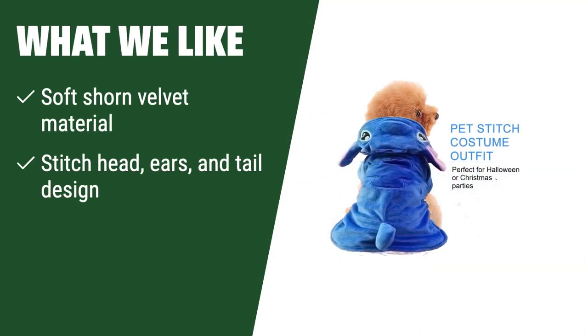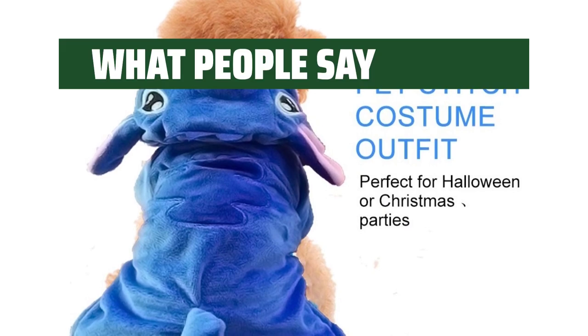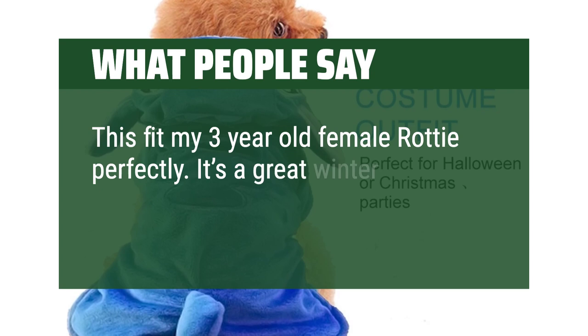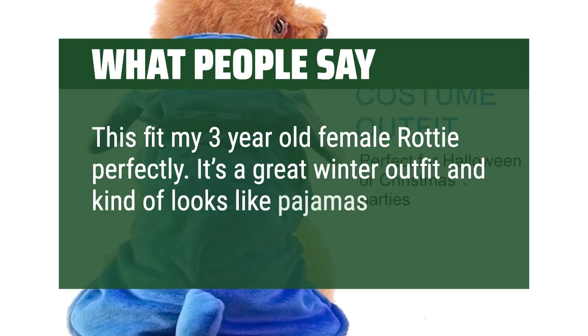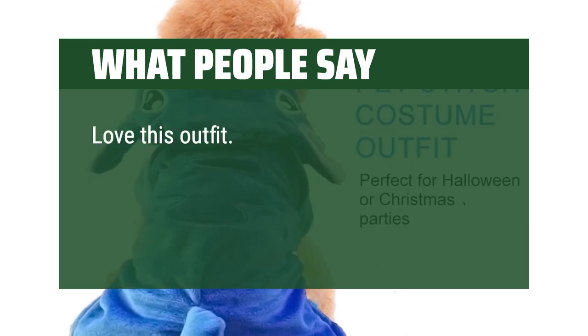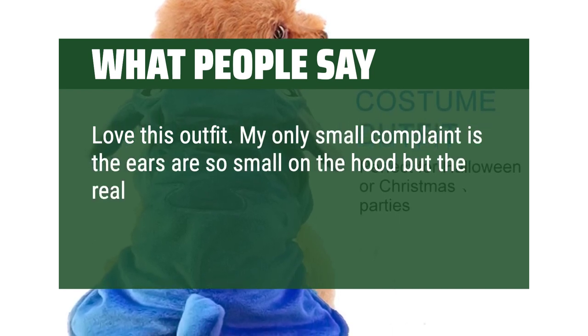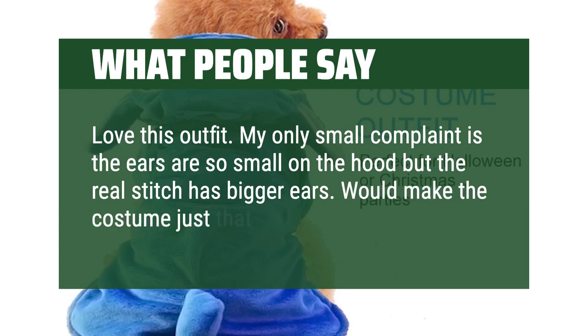What We Like: if you want your furry friend to look adorable in a comfortable and soft costume, you should consider this one. Made of soft shorn velvet material, this costume features a cute Stitch head, ears, and tail design. Easy to wear and remove, perfect for Halloween, Christmas, and cute photos. What People Say: this fit my 3-year-old female dog perfectly. It's a great winter outfit and kind of looks like pajamas. Love this outfit. My only small complaint is the ears are so small on the hood, but the real Stitch has bigger ears — that would make the costume just that much better.